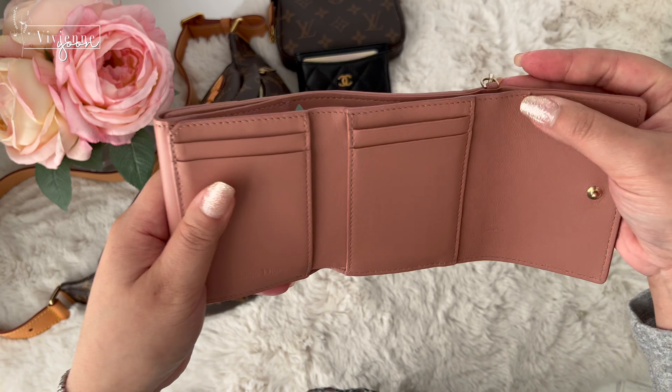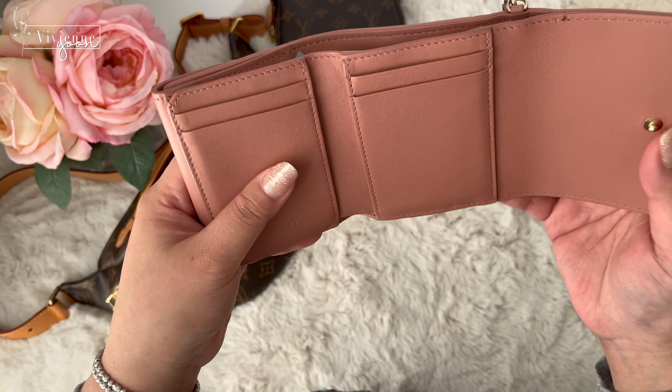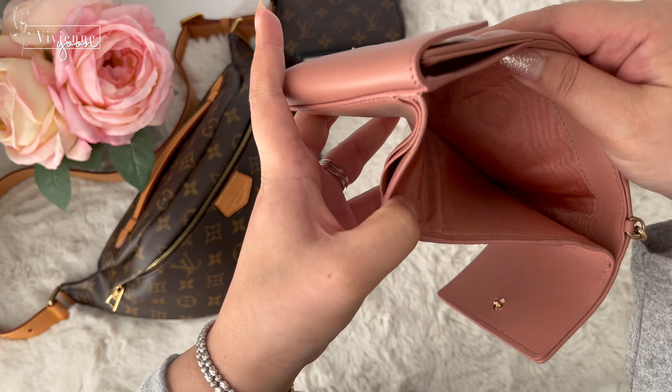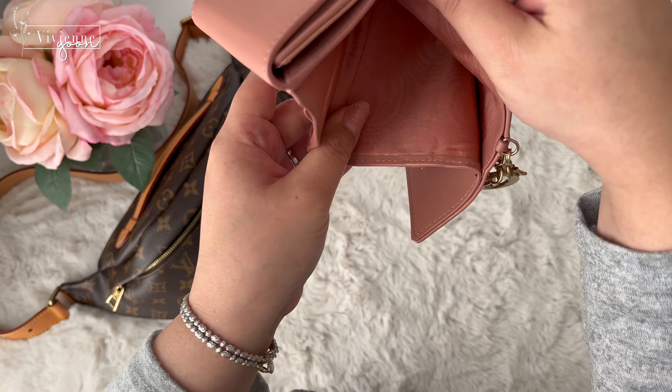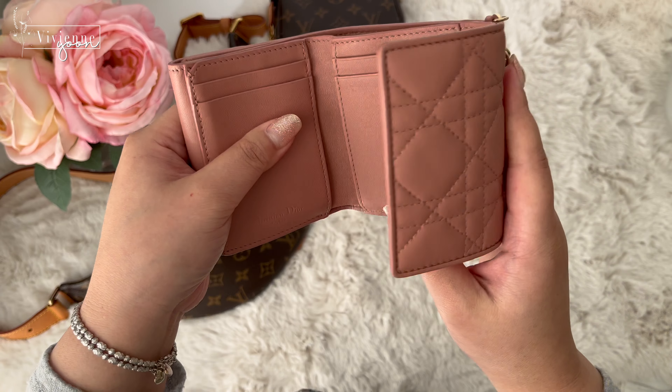This is the only wear after two years — no frayings. The bill compartment can hold a lot of bills and plenty of receipts. It still looks pretty nice and clean.